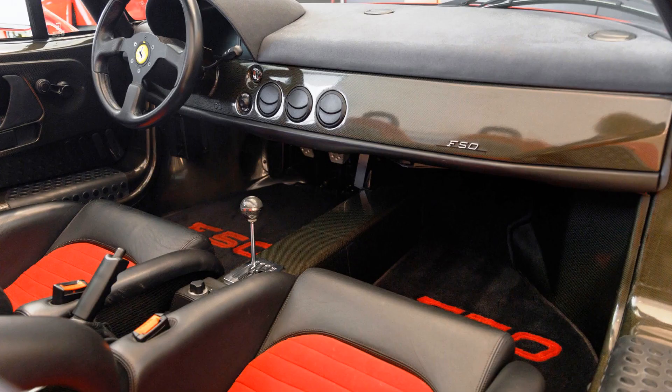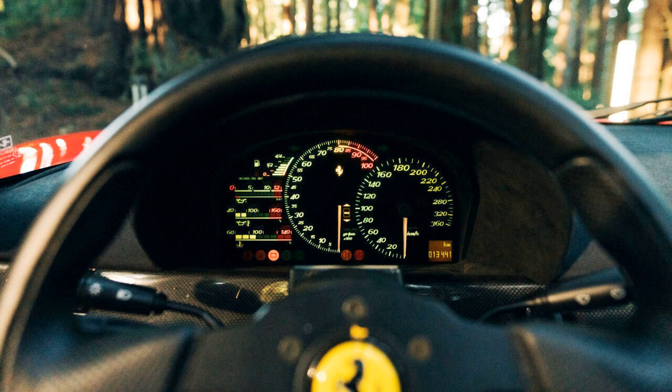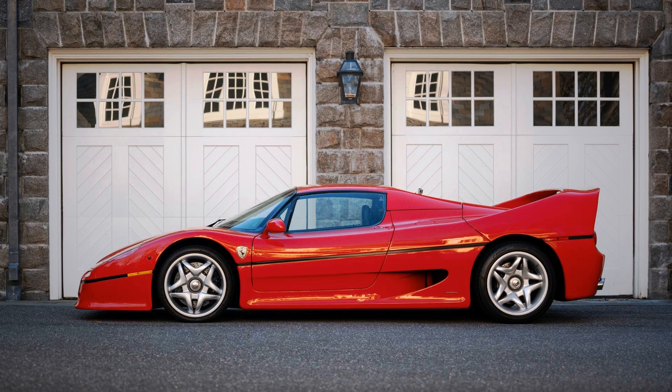Inside, the Ferrari F50 wasn't very luxuriously decorated, but it was equipped slightly better than the F40. At least the F50 had interior door latches instead of a simple cord as in the F40. The car had an air conditioner — a very basic one, but it was there. And it had a trip computer showing various information about the car systems. This car was not about comfort at all — it was about speed, emotions, and driving experience.